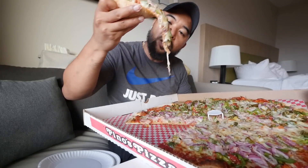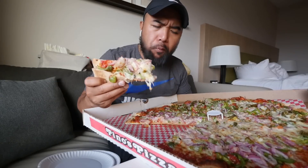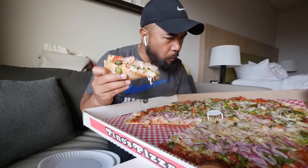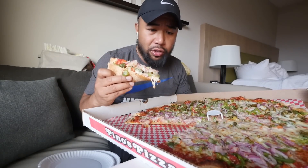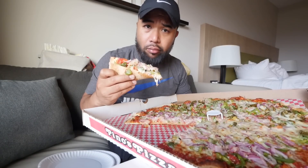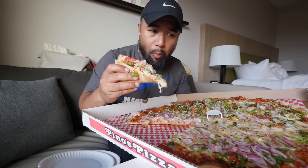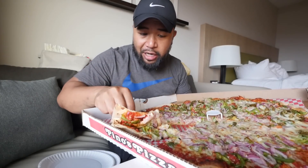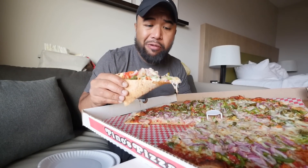Mm-hmm, this is good. This is really good, man. The veggie still has that crunch to it. The sauce-to-cheese ratio though — there's more cheese than sauce on here. Me, I like more sauce than cheese on it, but that's just my preference.